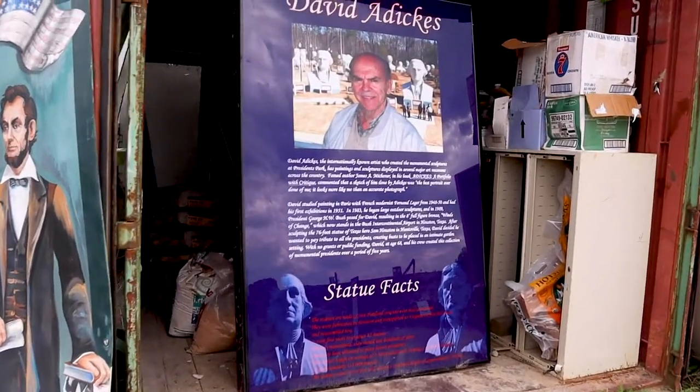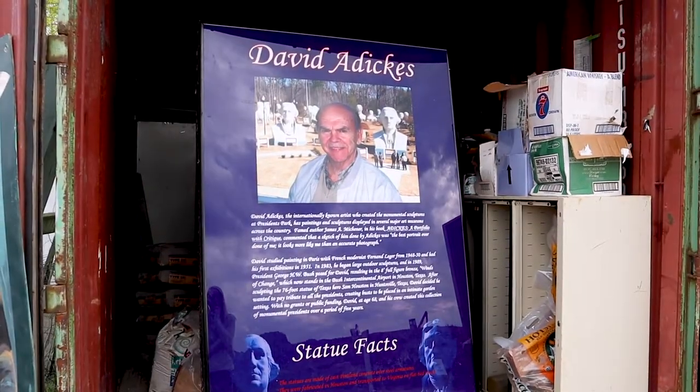This is the artist who created these sculptures. It took five years to produce the 42 statues.